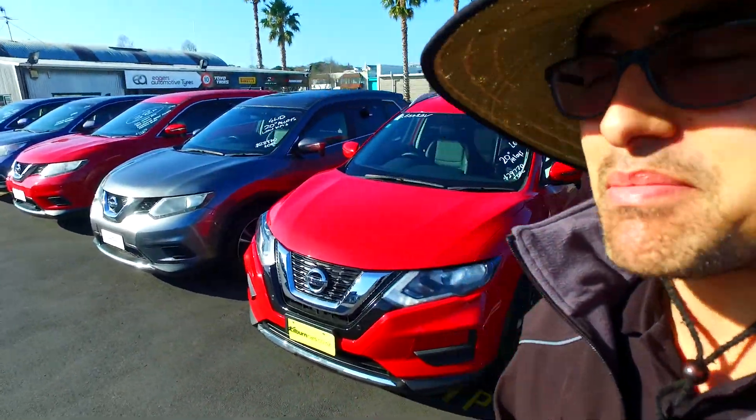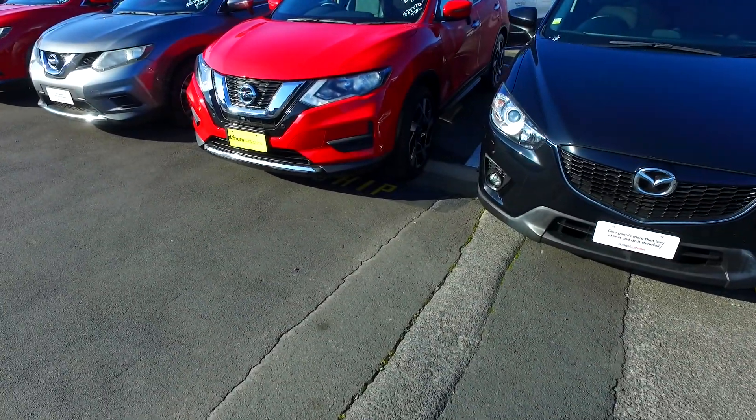Hello Cash, Tommy here from Budget and Kilburn Cars and Manicar. Thank you for your email inquiry in regards to one of our Nissan X-Trails — in particular, this red one right here.